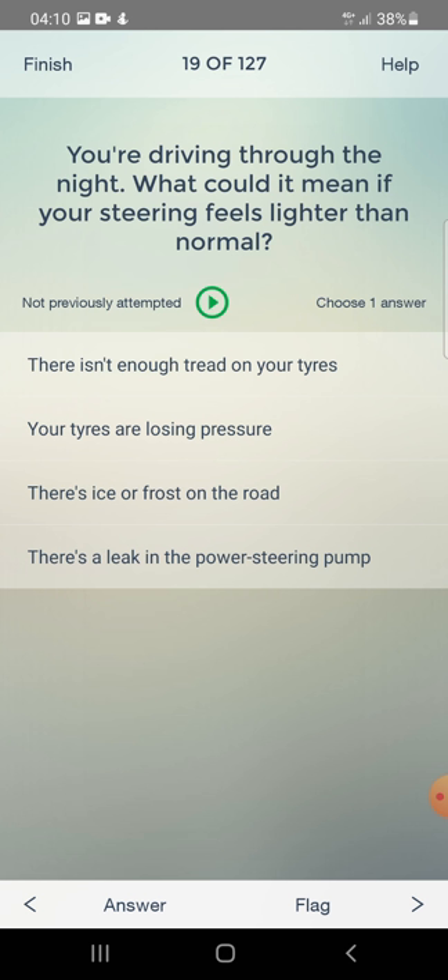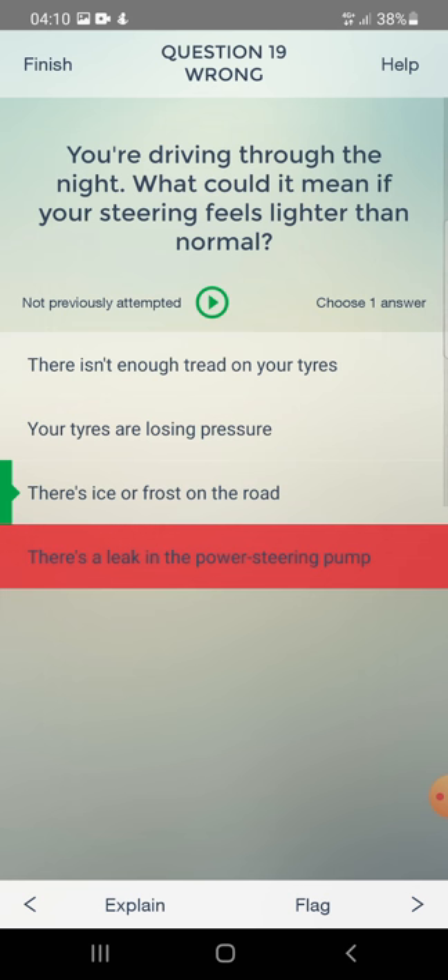You are driving through the night. What could it mean if your steering feels lighter than normal? There isn't enough tread on your tyres, your tyres are losing pressure, there's ice or frost on the road, or there's a leak in the power steering pump? The answer is: there's ice or frost on the road.